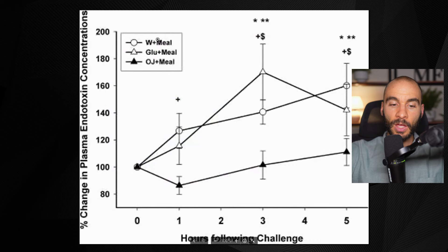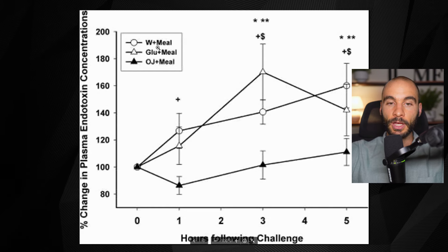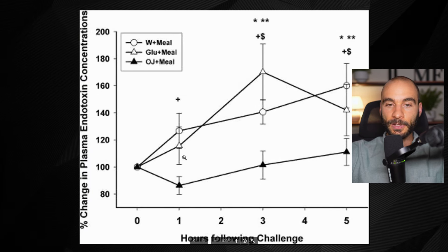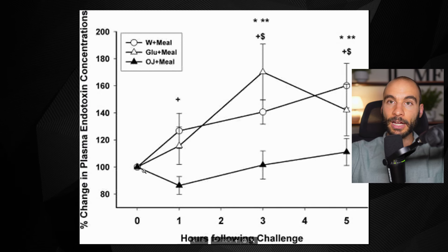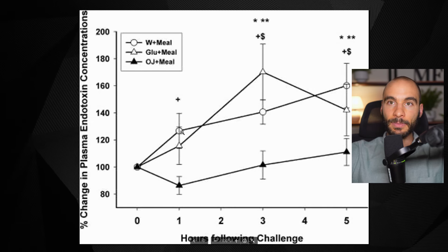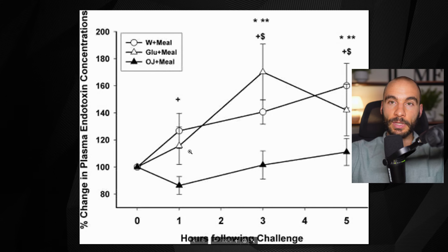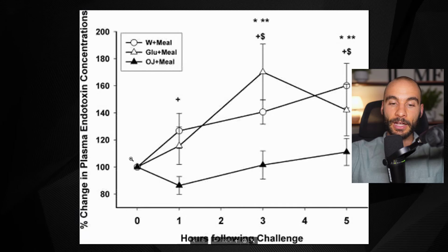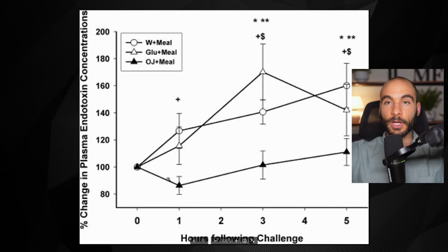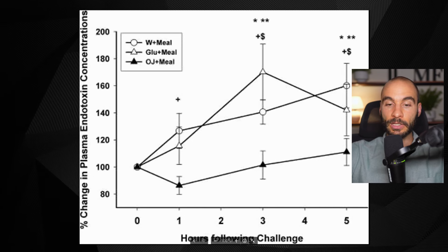In another study, volunteers were fed a high-fat, high-carb meal similar to a McDonald's breakfast, and were given either water, glucose solution, or orange juice. Participants given orange juice had significantly lower blood endotoxin levels after the meal compared to those given glucose or water. The polyphenolic compounds from the orange juice protected the volunteers from the negative impacts of the meal. So polyphenols found in fruits are ideal to incorporate because they protect from the endotoxin load — even though the orange juice has fructose present.